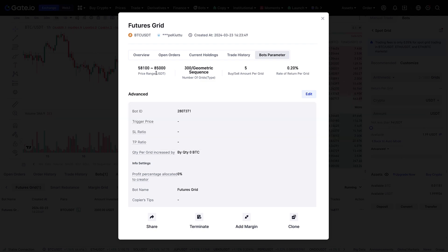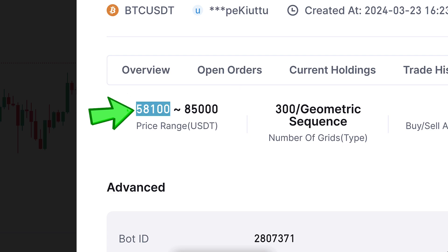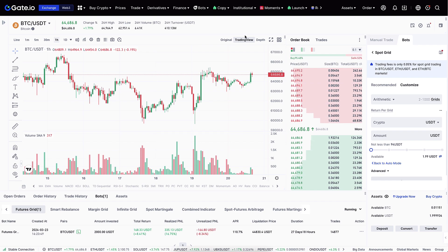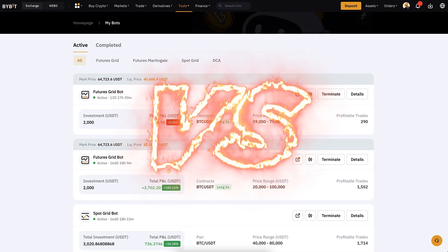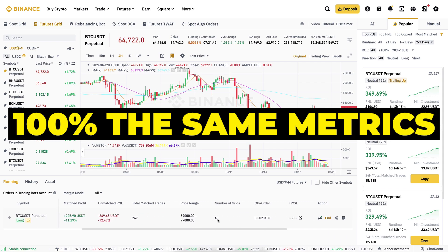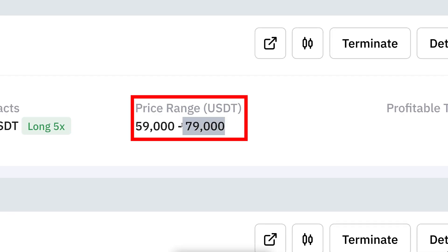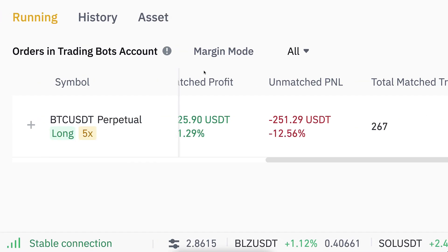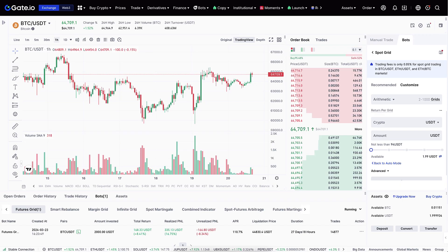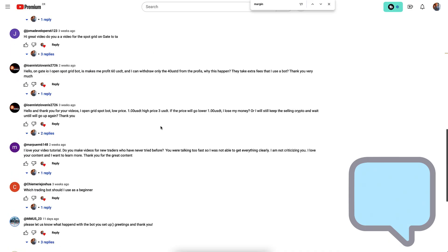Here are the bot parameters I revealed in the previous video. My plan is to keep this bot open until BTC reaches at least $85,000, or if the price drops heavily I can accumulate more Bitcoin at a cheaper price. Based on my comparison so far, gate.io futures grid bot is one of the best. I'm currently doing a side-by-side comparison with Bybit and Binance futures grid bots using exactly the same metrics: price range 59–79, 48 grids. The Bybit bot seems to be beating Binance, and gate.io may be even better.